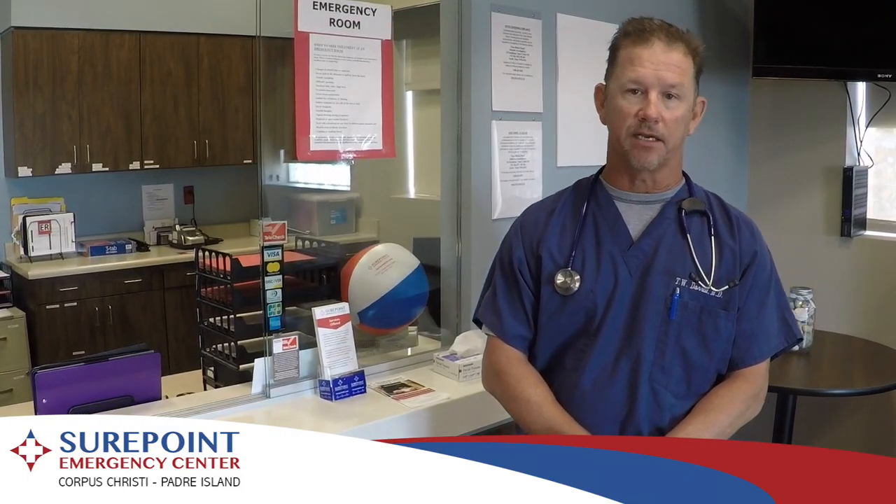We are an emergency room that offers 24/7 services, Monday through Sunday, 365 days a year. We have urgent care services Monday through Friday, 8 to 4.